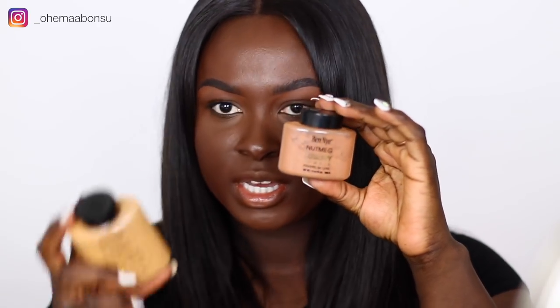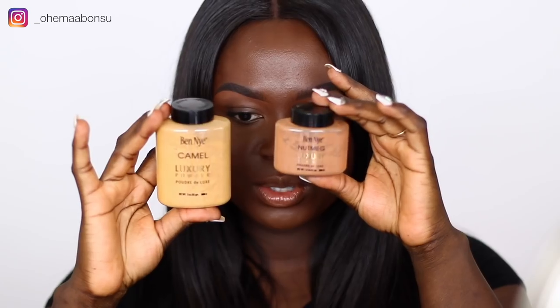Today we have a lot of the luxury powders, and I also have them in small versions compared to the big versions. My face is already prepped — I have foundation on and concealer on — so I'm just going to jump right into the powders.